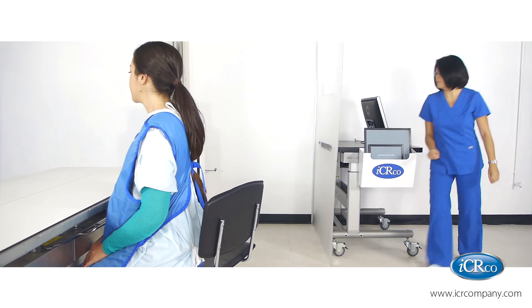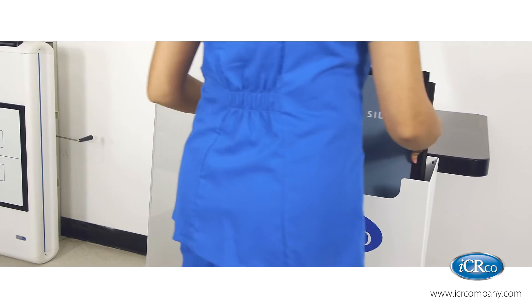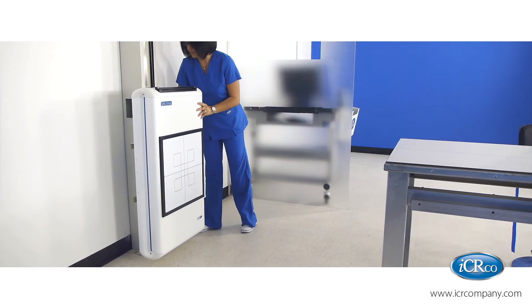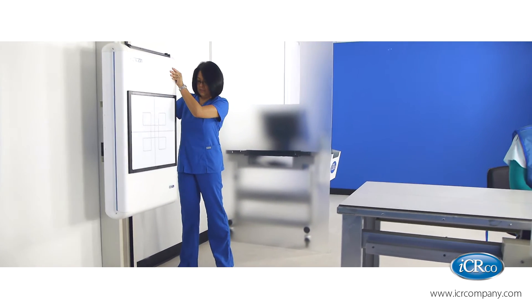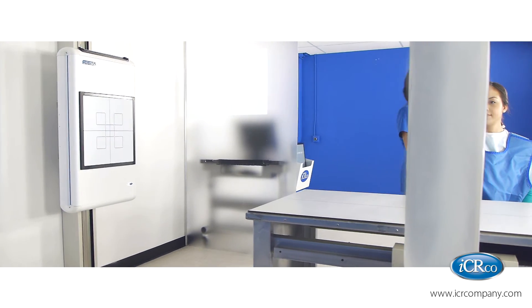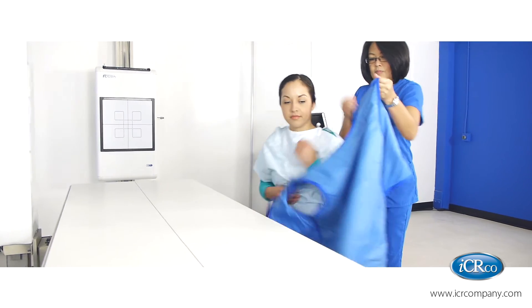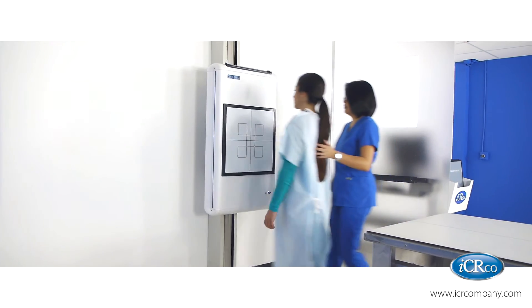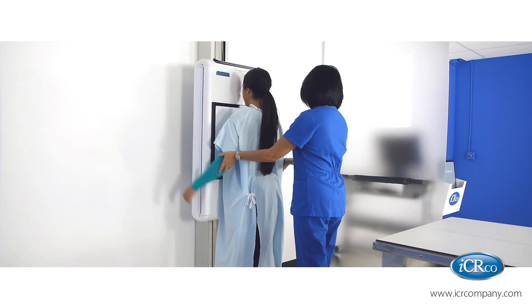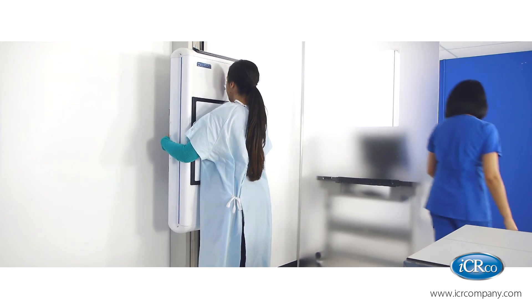This wall-mountable system has a fixed DR detector — imagine that — a DR that integrates into your existing wall bucky and offers the flexibility of cassettes. This slim and lightweight design is a dual modality device created for ease of use. The fixed detector offers a 14 by 17 inch capture area.